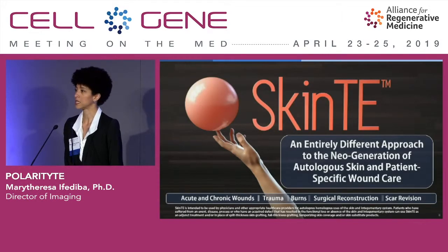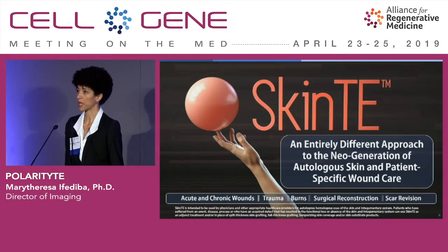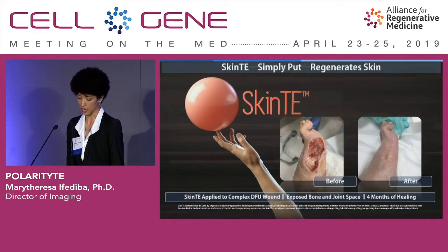In contrast, PolarityTE's first commercially available product in the United States, SkinTE, is an entirely different approach to regeneration of skin. It's indicated for use in acute and chronic wounds, in trauma, burns, surgical reconstruction, and also scar revision. SkinTE is truly personalized medicine — taking the patient's skin and optimizing it for wound healing in austere wound environments. SkinTE was first applied to patients at the end of 2017, and it has very broad applications.